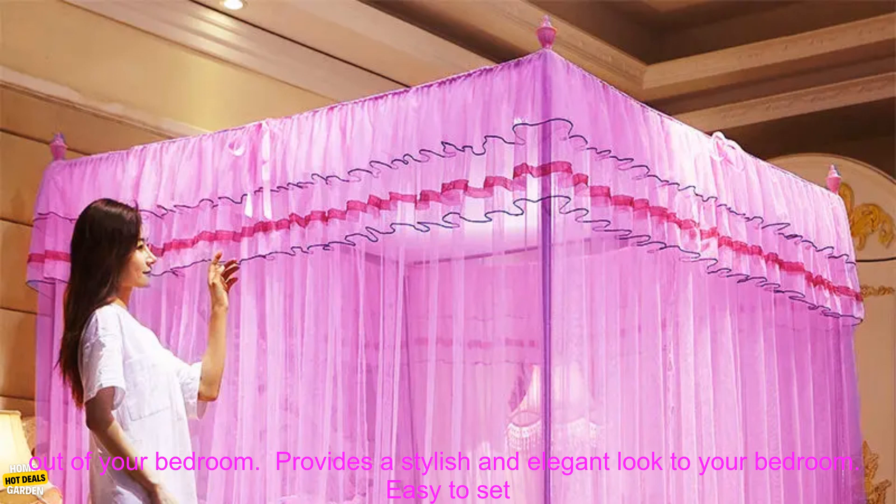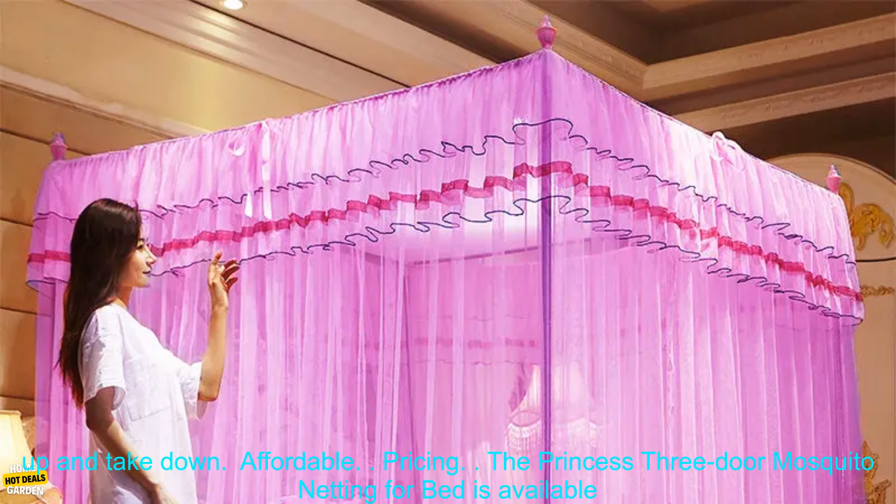Benefits: keeps mosquitoes out of your bedroom; provides a stylish and elegant look to your bedroom; easy to set up and take down; affordable.